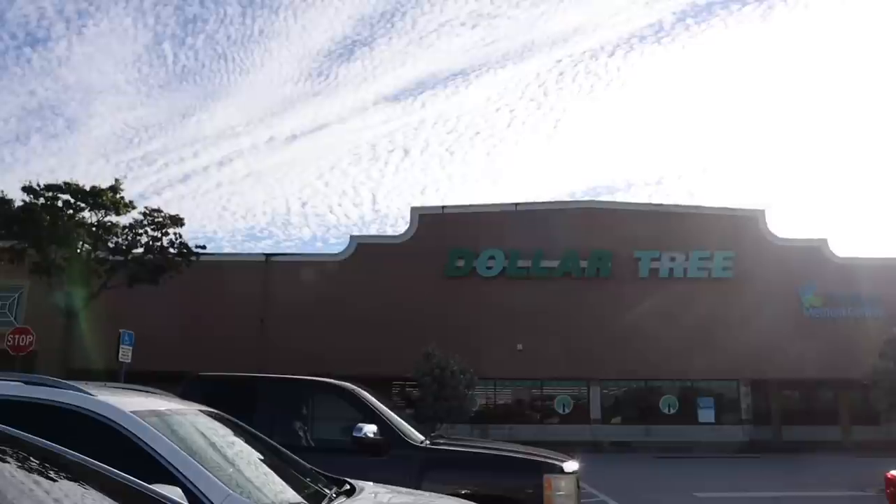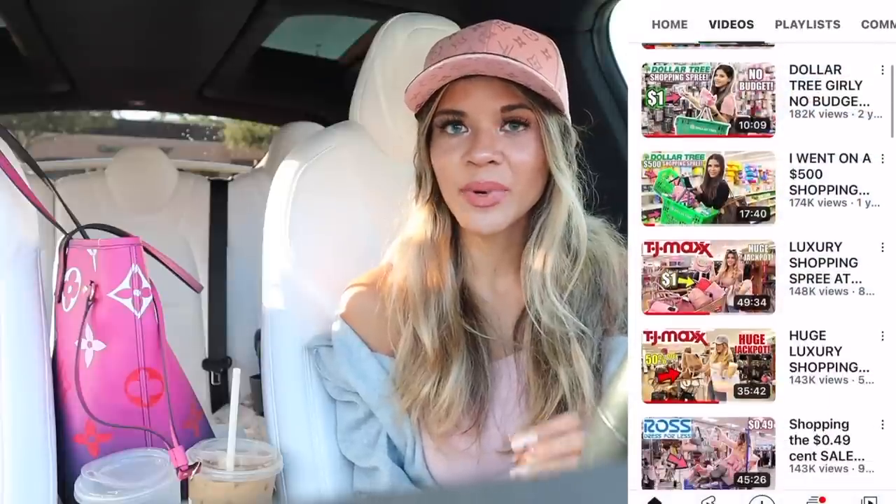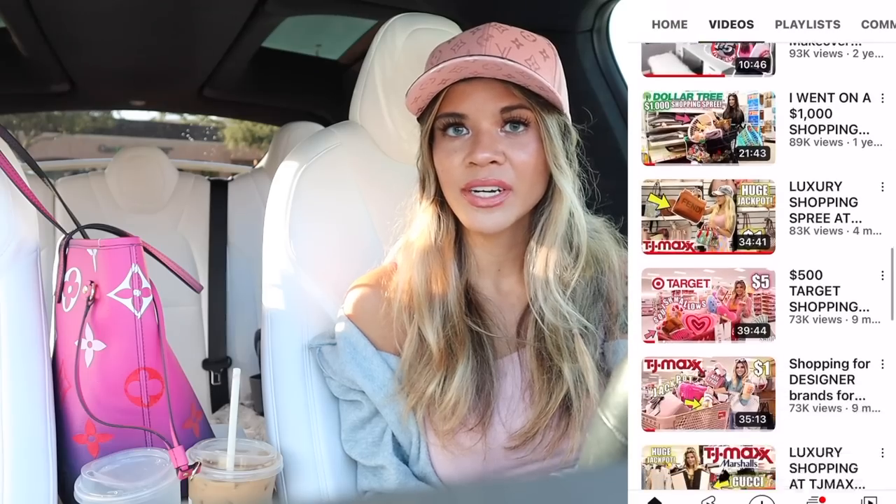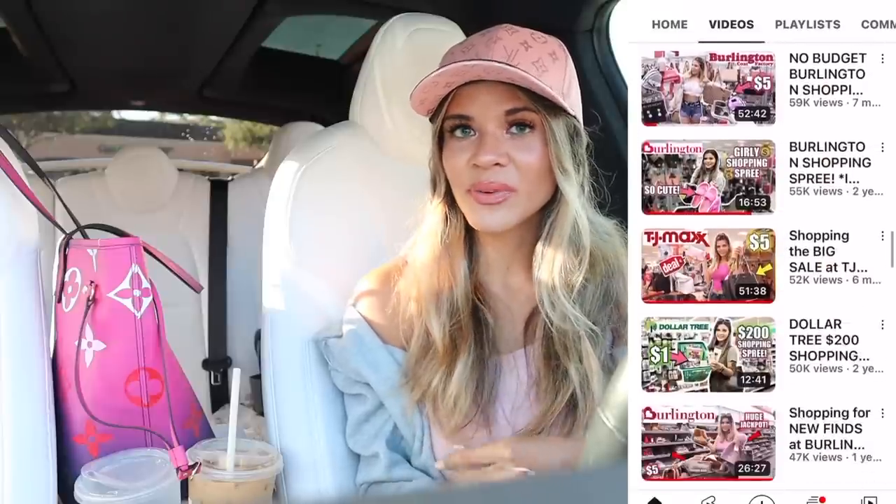Hey guys and welcome back to my channel. We finally made it to the biggest dollar store in my location and today we are Christmas shopping at the dollar store, looking for one dollar stocking stuffers, even one dollar gift sets. Every single week I take you guys here and we hit the jackpot on new goodies, so I'm only focusing on the new goodies today. My channel is all about treasure hunting on a budget, but in today's video I don't have a budget so I can bring back as much as I want.